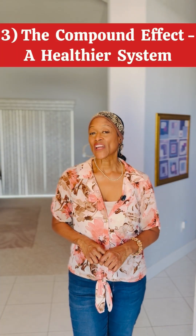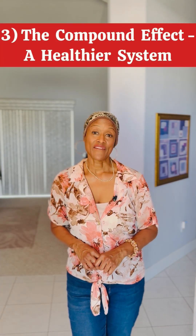Number three: the compound effect of a healthier system. The beauty of this is the compound effect — it's a positive cascade. Weight loss reduces your inflammation. Reduced inflammation improves blood vessel function. Better blood vessel function lowers blood pressure and improves your lipid profile overall.